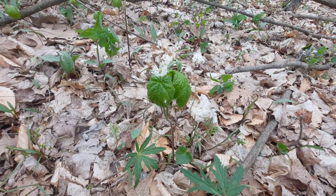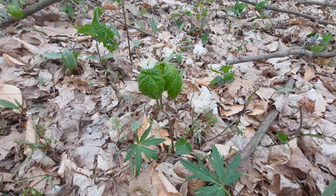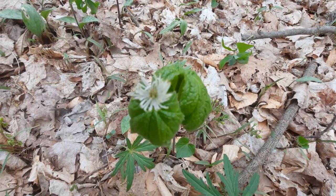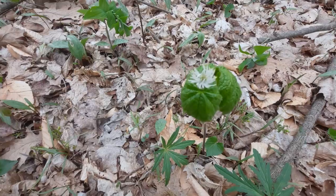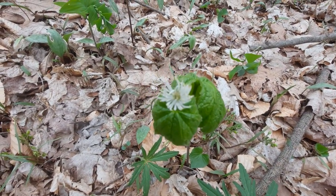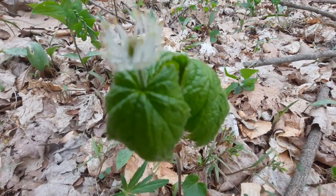Another interesting feature about this plant is the fact that these plants do not have petals. Rather, the flower itself is actually made up of stamens and pistils.